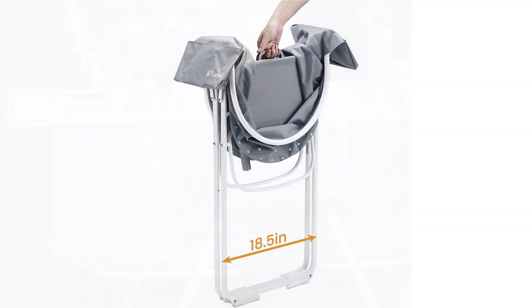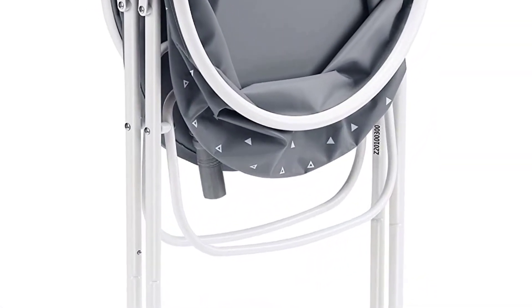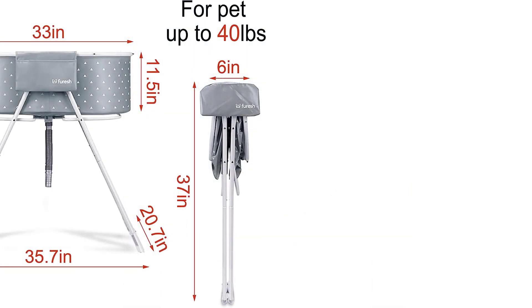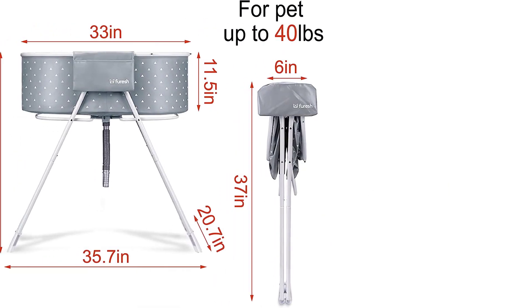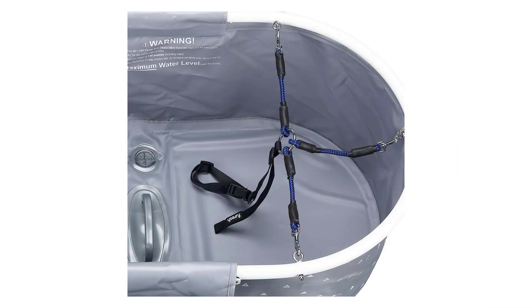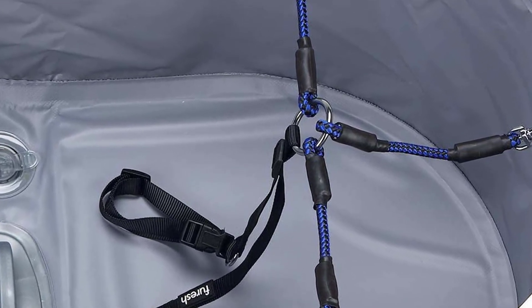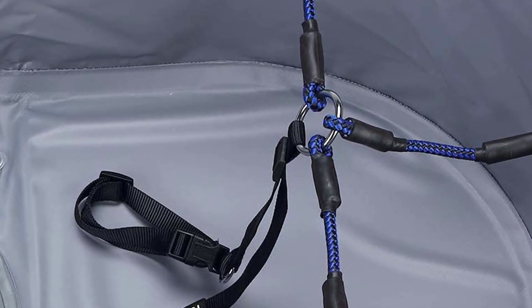For ease of use, place the tub within your shower or bathtub. It comes with a safety harness to keep your pet secure while you bathe them. The tub is filled using a hose (not supplied) or your showerhead. There's a handy compartment on the side for towels and shampoo. After you're finished, use the built-in drainage hose to drain the tub.